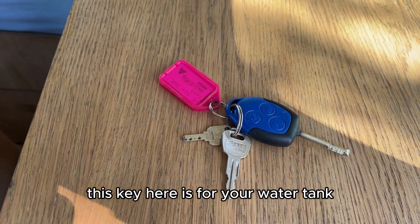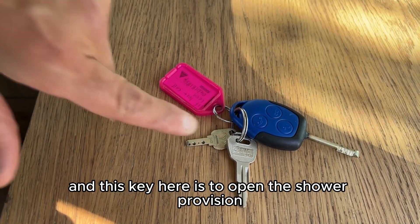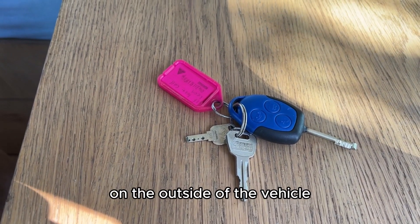This key is for your water tank, and this key here is to open the shower provision on the outside of the vehicle.